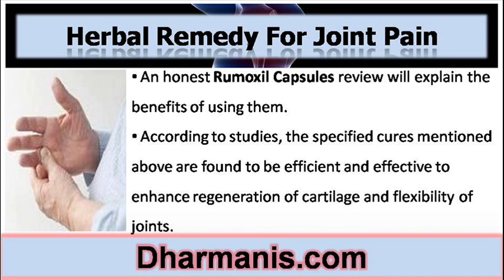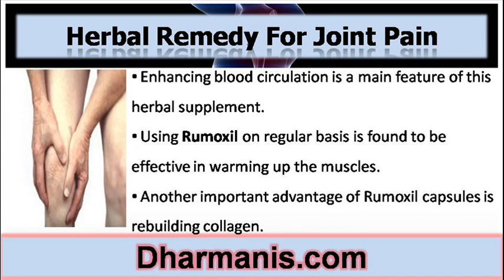According to studies, these cures are found to be efficient and effective in enhancing regeneration of cartilage and flexibility of joints. Enhancing blood circulation is a main feature of this herbal supplement.